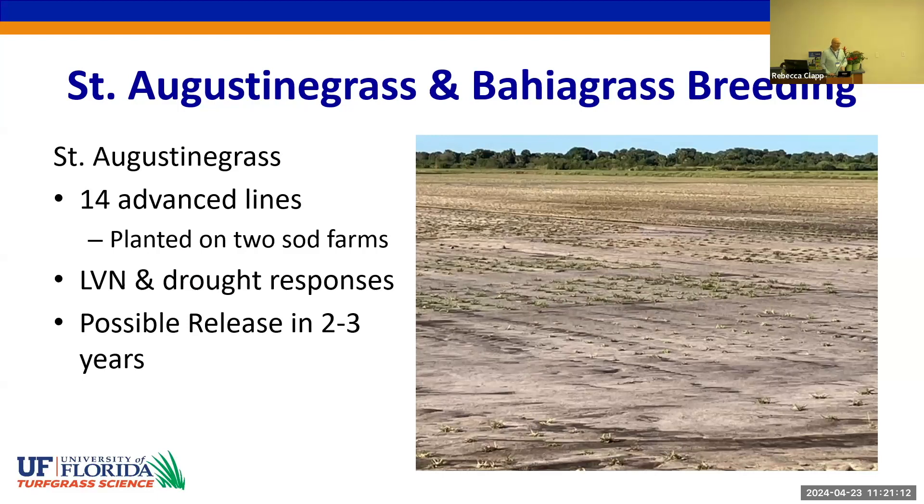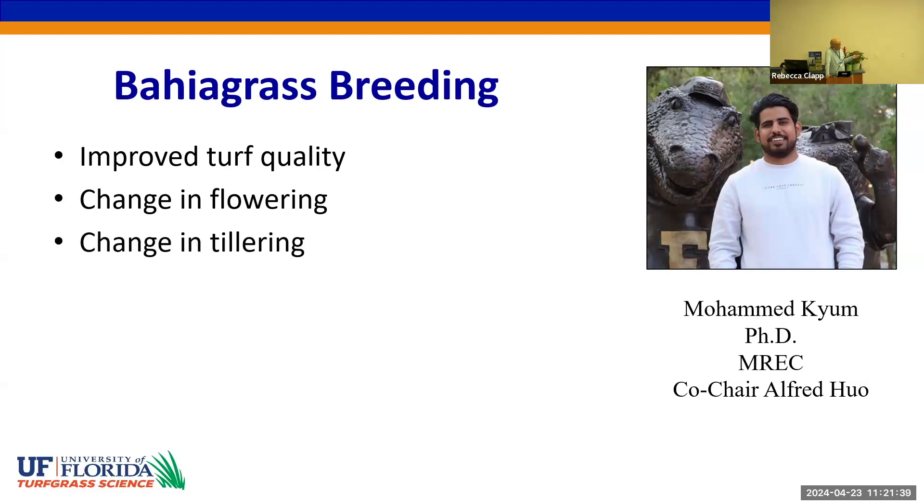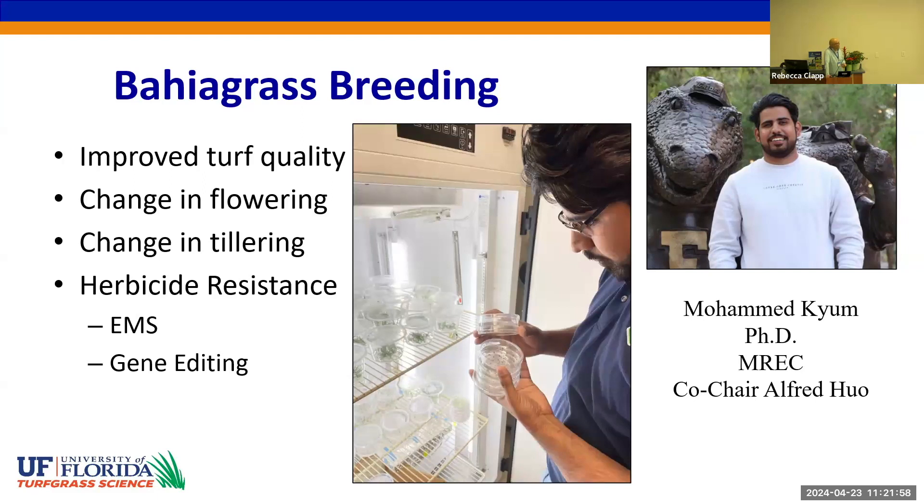The St. Augustine grass and bahiagrass programs have recently received new funding from the sod growers. In the St. Augustine program, we have 14 advanced lines with focus on drought and lethal viral necrosis, looking for release in two to three years. Muhammad Q, my PhD student, is overseeing the bahiagrass program, focusing on improving turf quality, changes in seed head production, and changes in tillering for density. We also want to develop herbicide resistance to increase value for growers, using ethylmethane sulfonate-induced mutations or gene editing approaches. This is a picture of Muhammad with hundreds of petri dishes and lots of callus growing in the presence of the herbicide glufosinate.